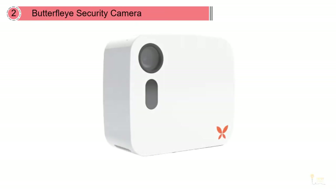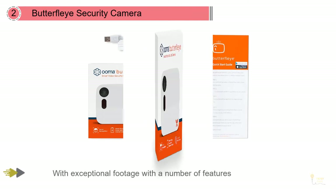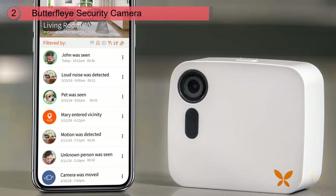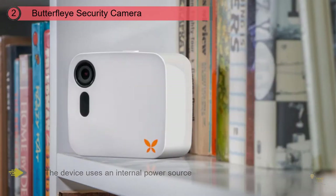Number two: Butterfly Security Camera, wire-free rechargeable HD security camera. There's a noticeable camera lens on the corner and a rather pronounced logo in the opposite corner, however it does its job well and provides you with exceptional footage with a number of features. The Butterfly smart security camera connects to your home's wi-fi signal so you can stream it anytime from a computer or your mobile device.